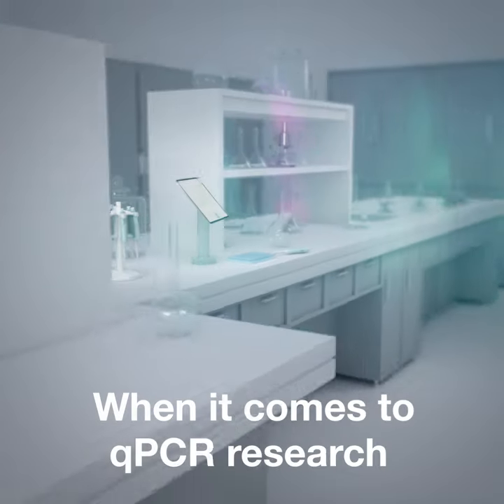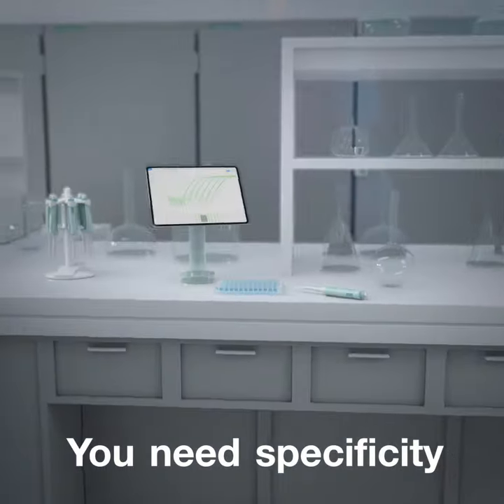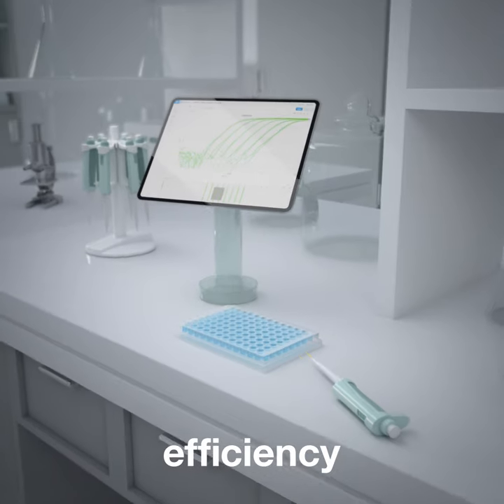When it comes to QPCR research, you need specificity, sensitivity, and efficiency.